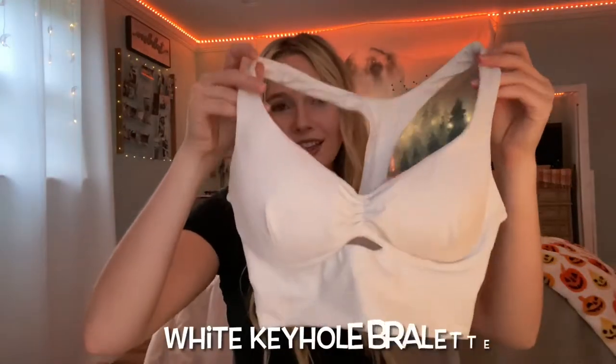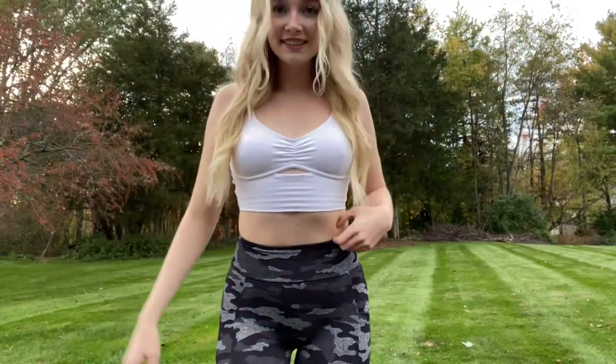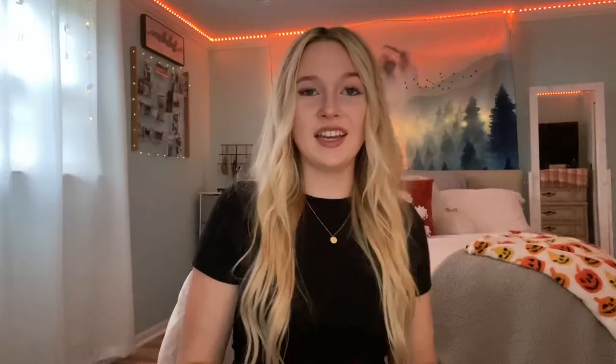Next up is the white keyhole bralette, which I think is so beautiful. This style looks very flattering on any girl — it doesn't matter if you're big-chested or small-chested, you'll look beautiful. I love this bra because you can mix and match it with any leggings, and I paired it with all of the pocket thigh high leggings — it looks so cute.